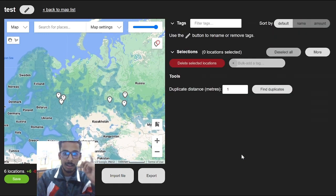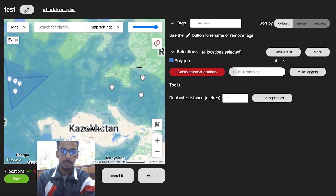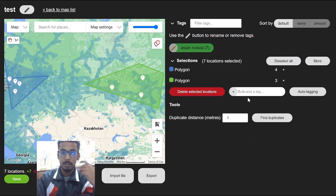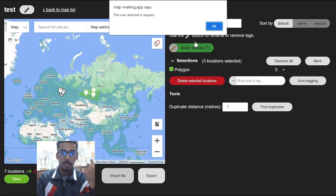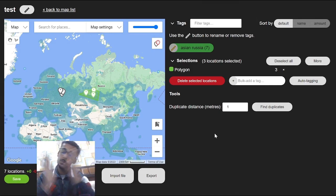The best thing I love about this map maker is the polygons. You can make a polygon to cover all the locations, then bulk add a tag — I can name it 'Asian Russia' and done. Now those locations are tagged as Asian Russia. Speaking of importing and exporting, you can import and export files from here. It's very nice, very simple, and 100% worth checking out.